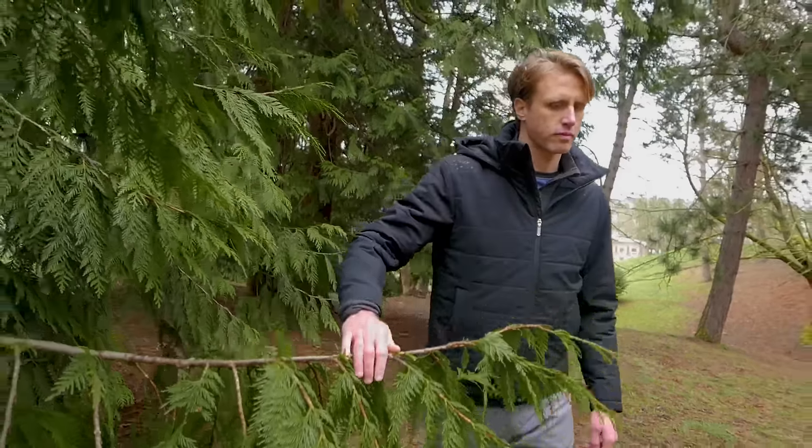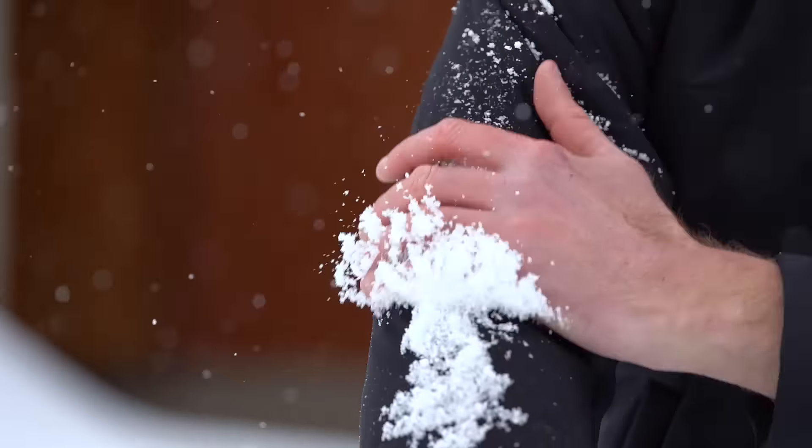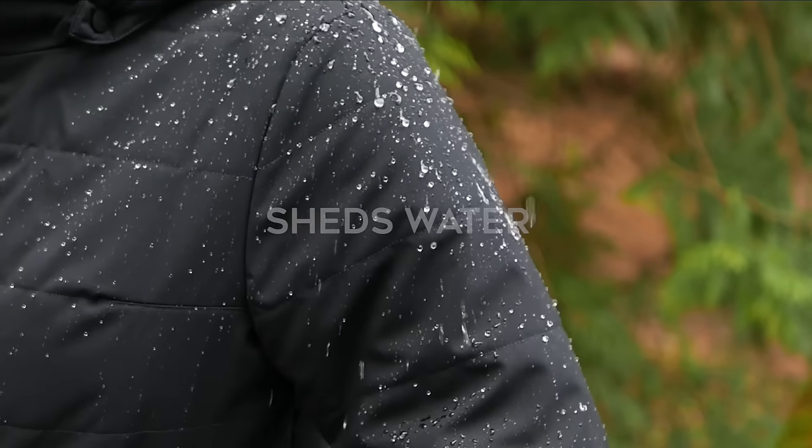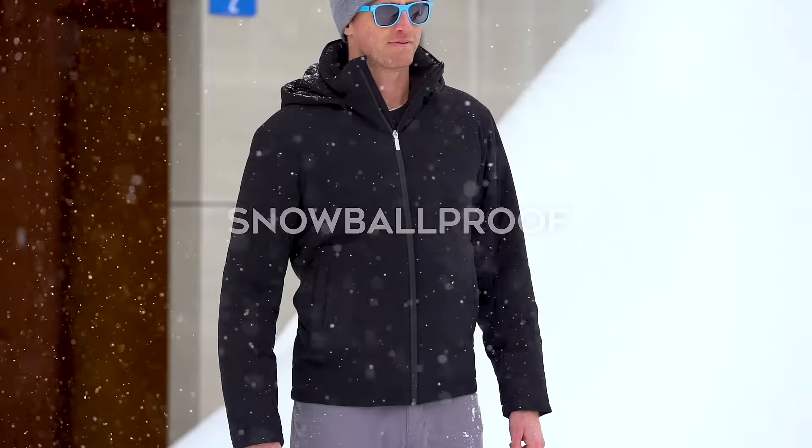People ask us all the time: wool? I thought that was for ugly Christmas sweaters and itchy socks. Think again. Our Nature Dry shell is the bleeding edge of wool tech. It sheds water. It's windproof. It's super durable. And it's even snowball-proof.